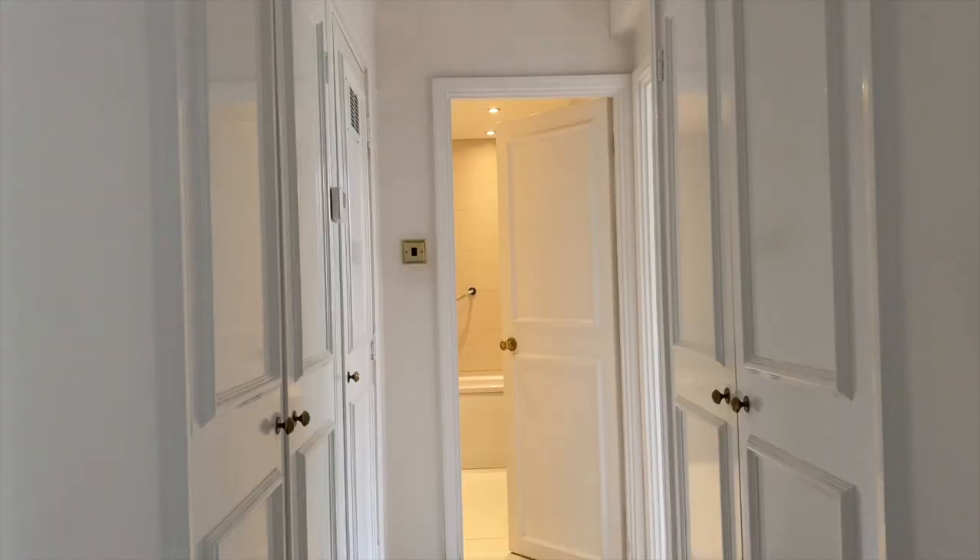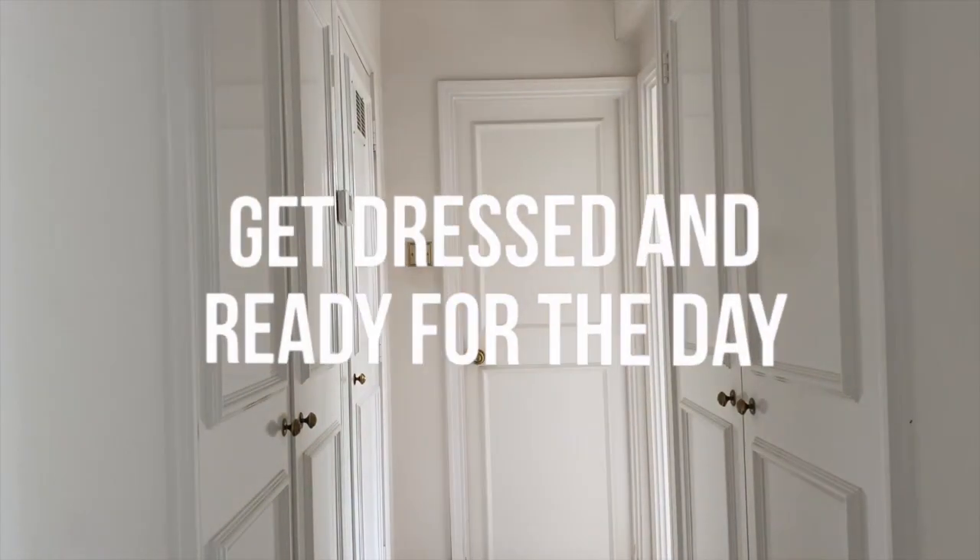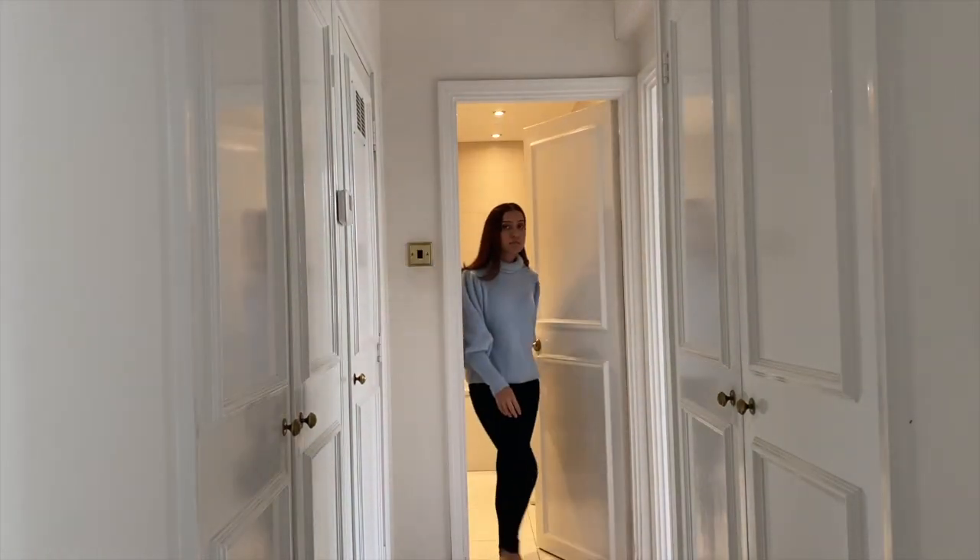If you want to be productive you have to feel productive, which is why I would recommend getting dressed and ready for the day before you begin work.